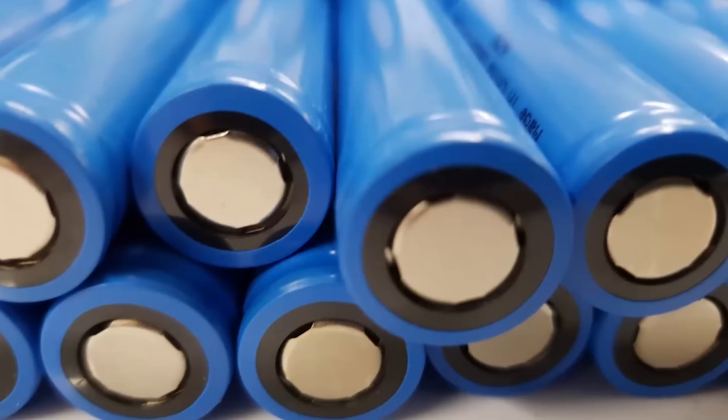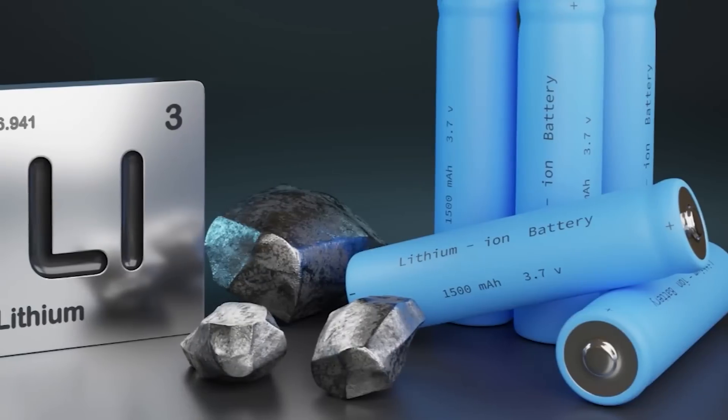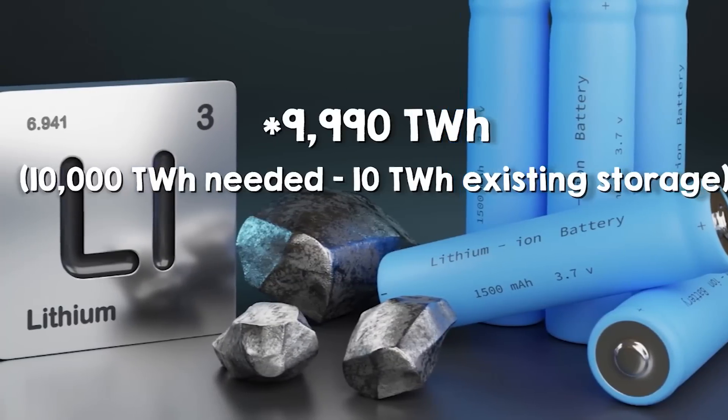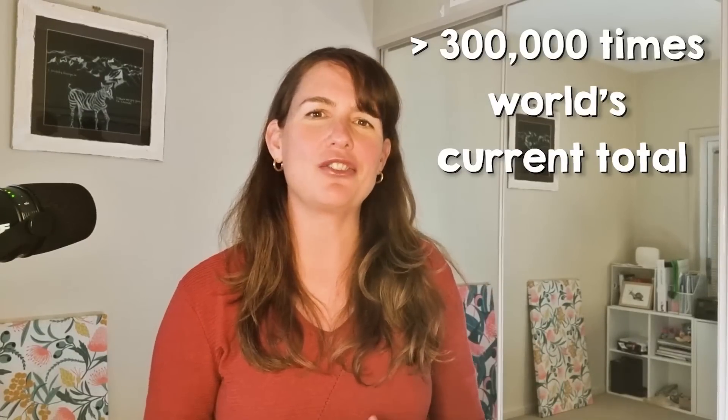When most people think of electricity storage, they're thinking of lithium-ion batteries. And if we go with that high estimate of global energy storage needs, 9,990,000 terawatt hours is a lot of batteries to add — probably an implausibly large amount. In fact, it's more than 300,000 times the world's current total. So lucky we've got pumped hydro to help.